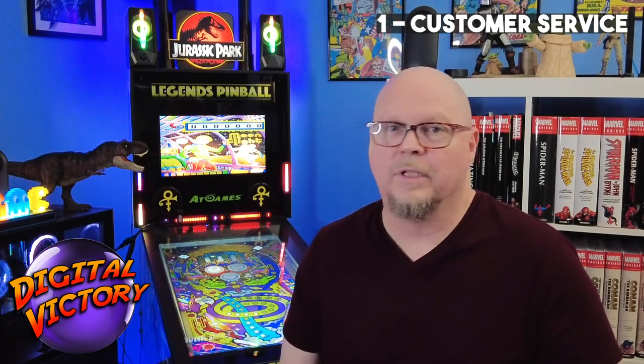The number one thing that AtGames missed on when designing and manufacturing the Legends Pinball is their customer service. All the stories I've heard and read — it's a nightmare. Whether it's the responsiveness, the difficulty in contacting them, or the messed up ticket system, it's not good. As somebody who's worked in the manufacturing industry for pretty much my whole adult working life, we have an old saying: quality, service, price — pick two. And it looks like Legends Pinball left off the service.